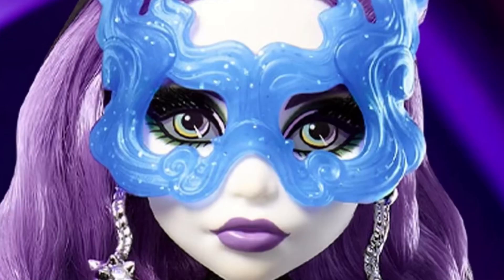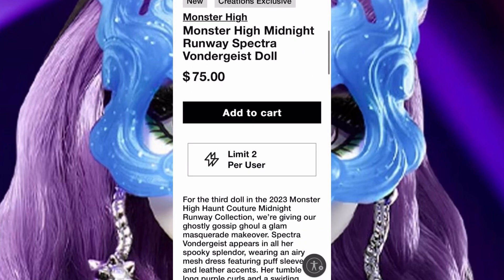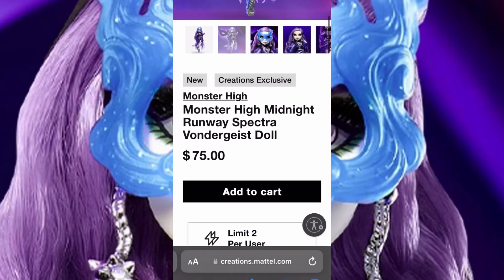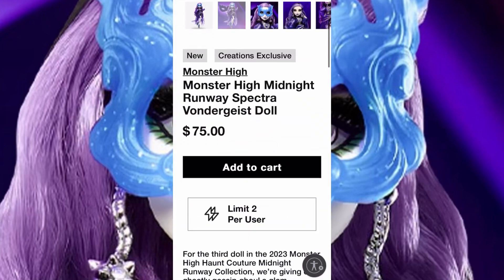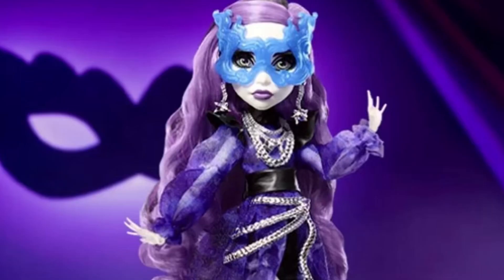The Midnight Runway Spectra — you guys, she dropped like a couple of days ago. I was going to do a video the night before she came out, but I just wanted to see how well she would sell out. And when I tell you guys, this doll is still available, and Mattel has the nerve to have it limited to only like two dolls per purchase. I feel like they should have been doing this on collector dolls.